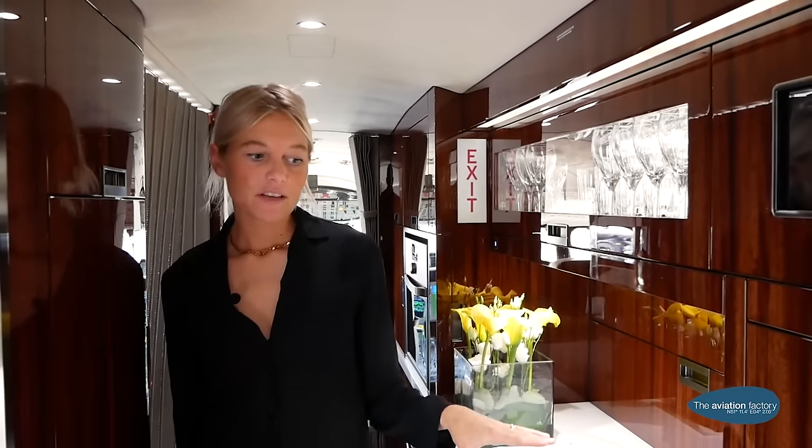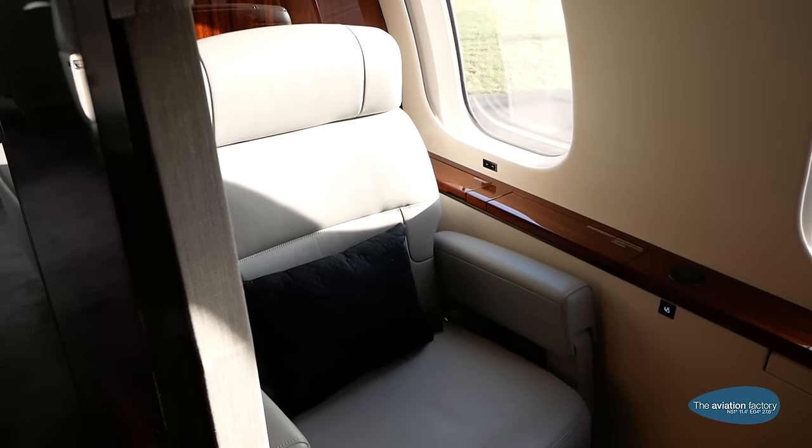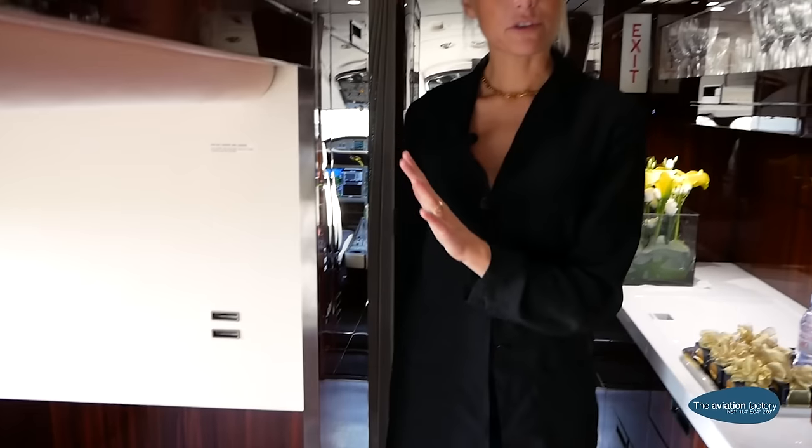When you enter the jet, you see a large galley. It's well equipped, so the crew can make a nice dinner for the passengers during the trip. You also have a crew rest seat in this area — you can close the door so the crew can have a rest.